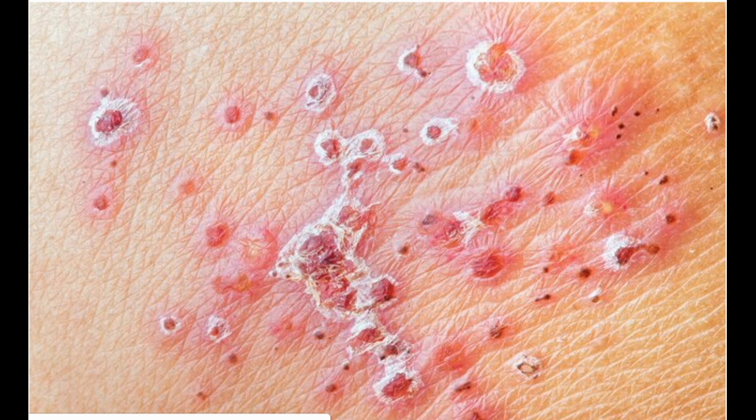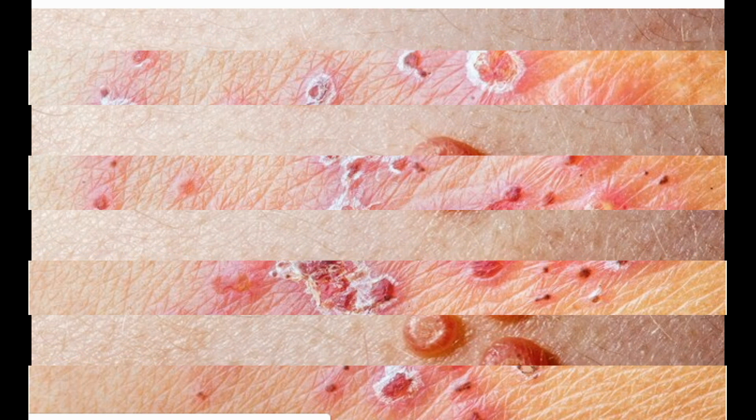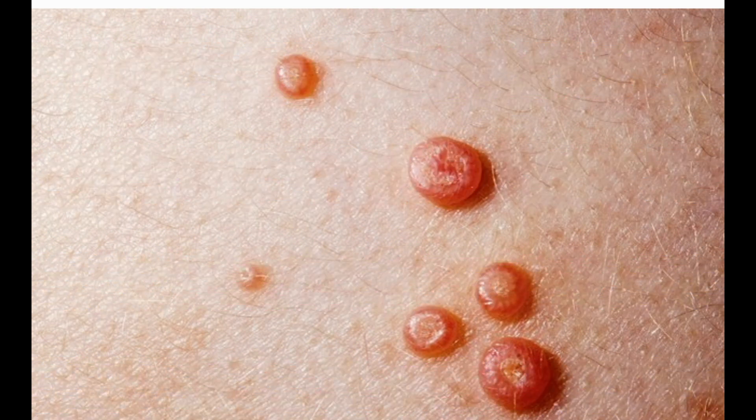Three: Molluscum contagiosum. Look for about 15 pinkish-red bumps with a dimple in the middle and white gunk inside. Scratch them and you may spread the virus to other places on your body. You also could get it from someone's skin — wrestlers and gymnasts pick it up from used gym towels and sweaty mats. It may go away on its own, or your doctor might suggest creams, antiviral drugs, laser removal, or freezing the bumps to get rid of them.